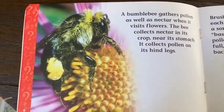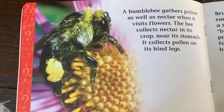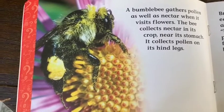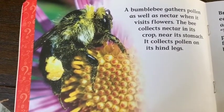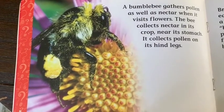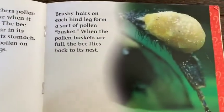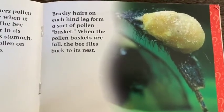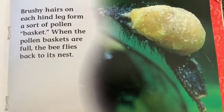A bumblebee gathers pollen as well as nectar when it visits flowers. The bee collects nectar in its crop near its stomach. It collects pollen on its hind legs. Brushy hairs on each hind leg form a sort of pollen basket. When the pollen baskets are full, the bee flies back to its nest.